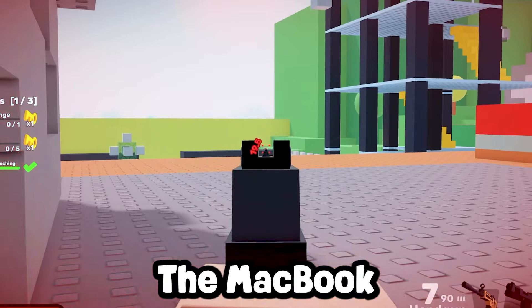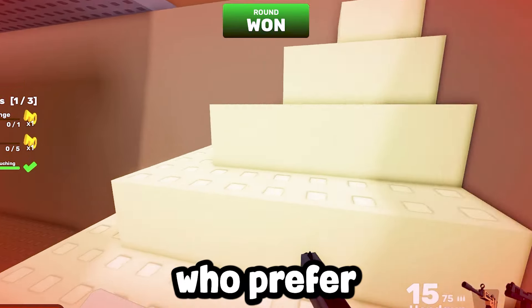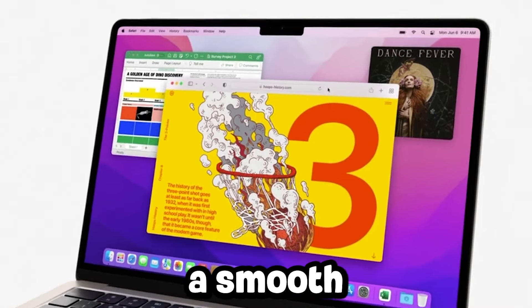Number 7, the MacBook Air with the M2 chip is a sleek and powerful option for Roblox players who prefer the macOS environment. It offers excellent performance with the M2 chip and 8GB of unified memory, ensuring a smooth gameplay experience.